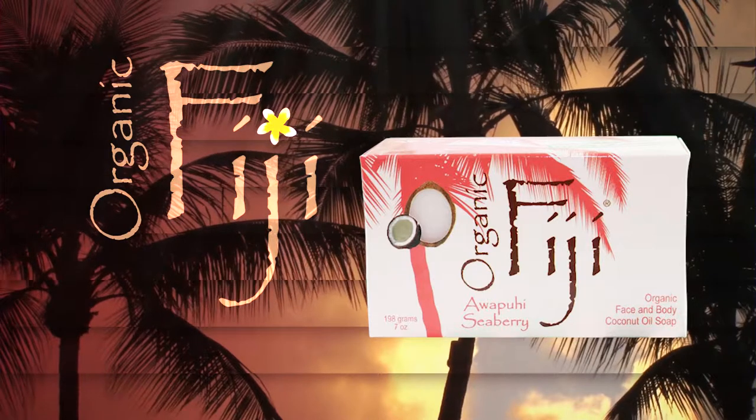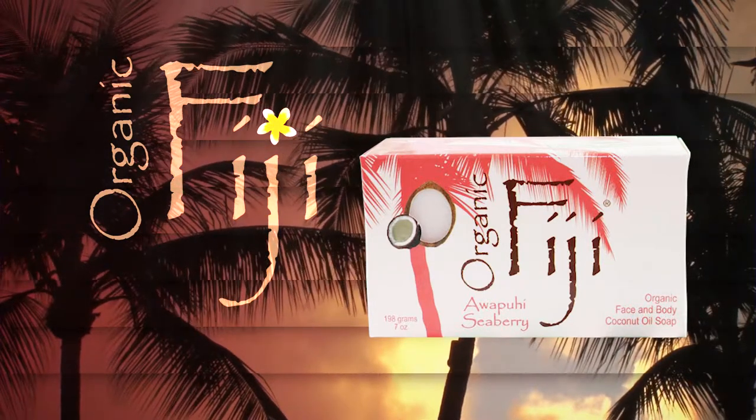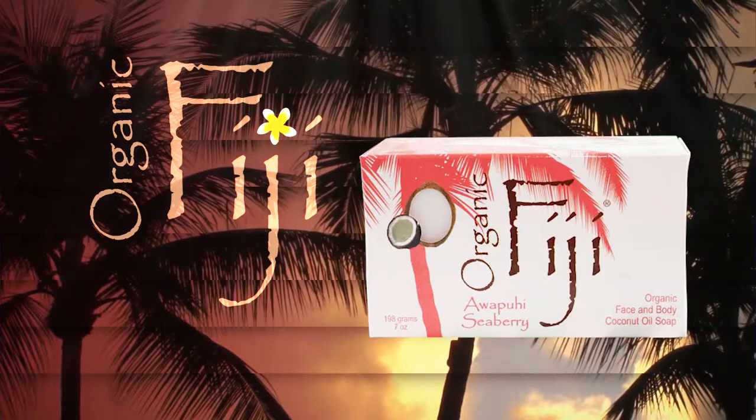Some popular products from Organic Fiji include Face and Body Coconut Oil Soap Awapuhi Seaberry. This wonderfully fragrant, chemical-free organic coconut oil soap is handcrafted using a 400-year-old Fijian recipe.